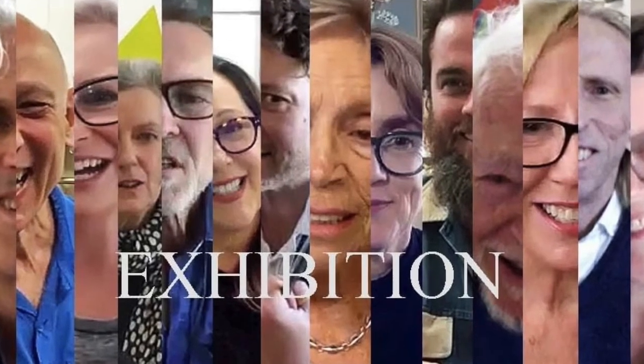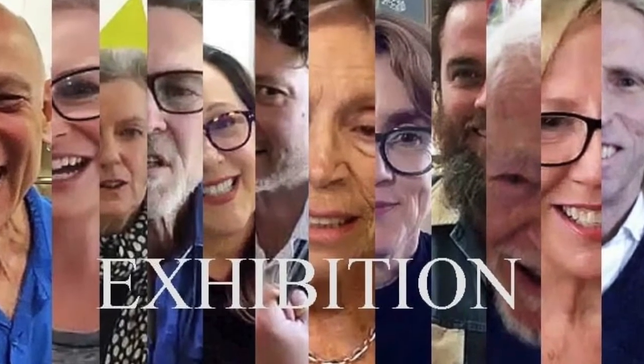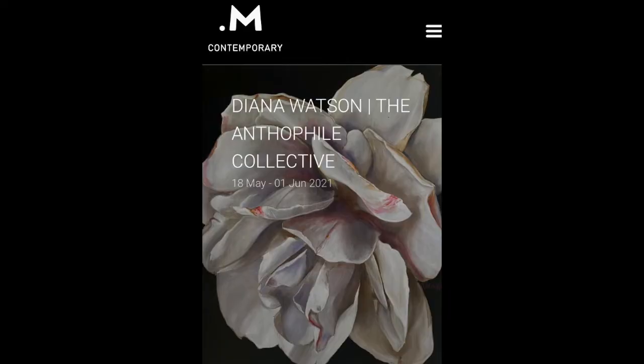Welcome to Exhibition. Hello, Diana Watson. Good morning, Richard. Thank you for having me. Delighted to see you there. Your exhibition is The Anthophile Collective at M Contemporary in Sydney.